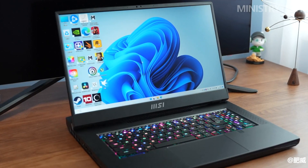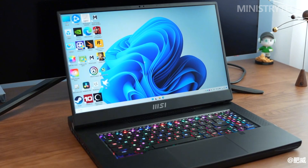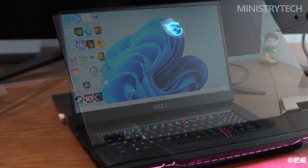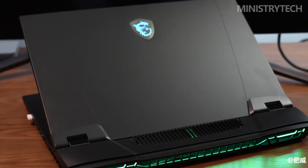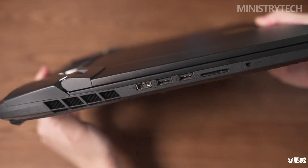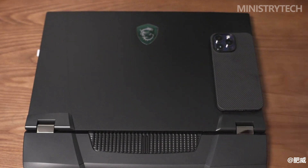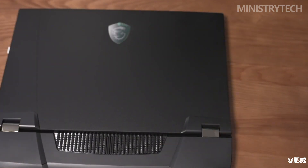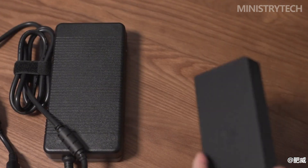MSI offers a few gaming laptop families, just like other laptop manufacturers. We're looking at the 2023 upgrade with 13th Gen Intel processors, which provides the Titan series' most remarkable performance numbers and eye-catching looks. The newest MSI Titan GT77HX is a continuation of the Titan line of laptops, which have always offered desktop-like performance and a portable physical factor. We'll go through the specs, appearance, and reasons you should think about purchasing this system for your upcoming gaming rig.